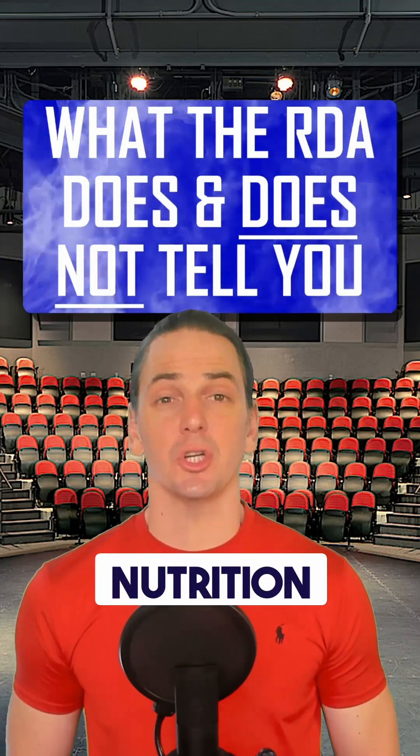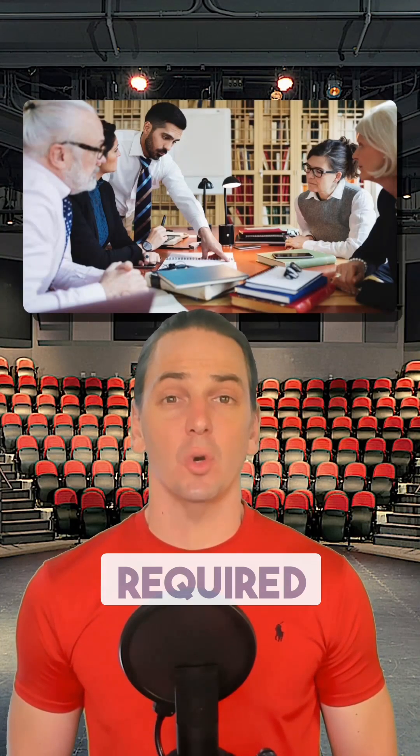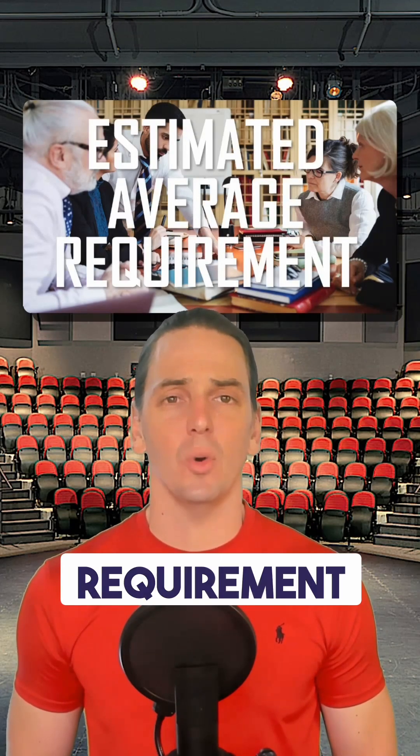Those percentages next to nutrients on the nutrition label are very important. It will help you to know what they tell you and what they don't tell you. Experts in the field have examined the literature and decided on how much of a nutrient is required to meet the physiological needs of half of the population. They call this the estimated average requirement.